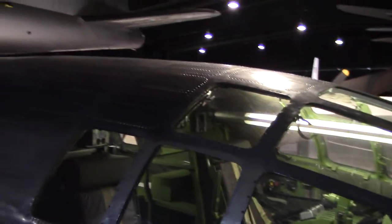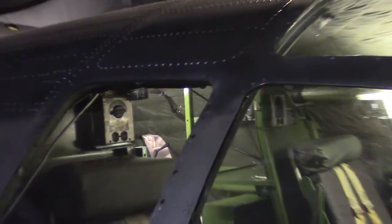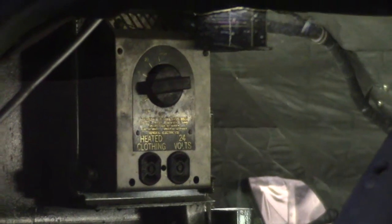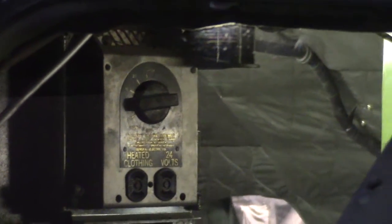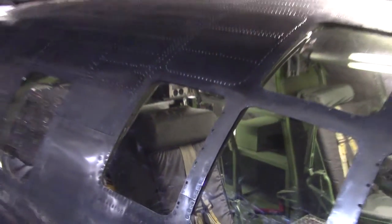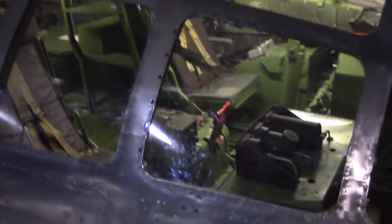You got to come up here, man — you got to see this. You see that right there? I've seen it in movies, so I know what it is. It's behind the cockpit, behind the pilot. It's got two plugs and then a dial — it's for a heated suit. You put the suit on, plug it in, and turn the dial up for your heat. I'm pretty sure that's what it is.